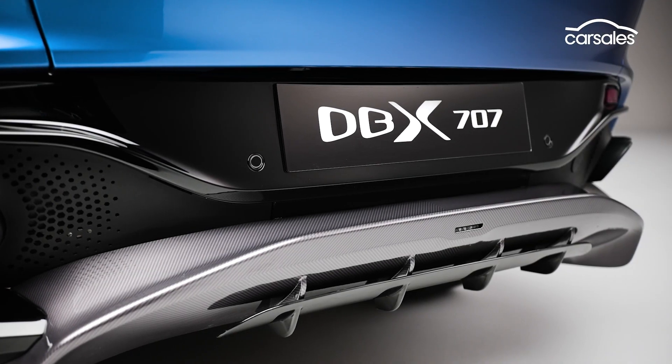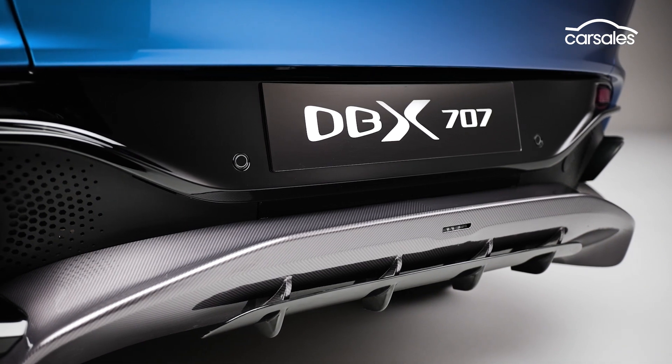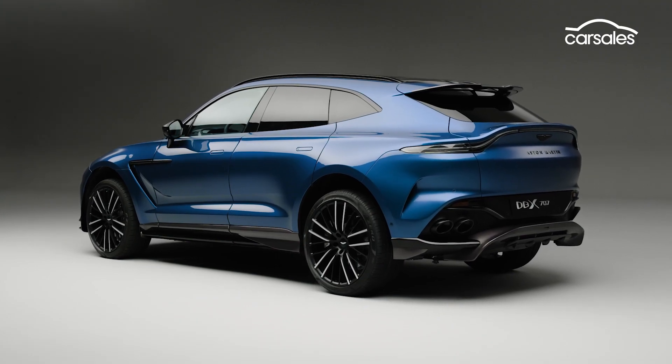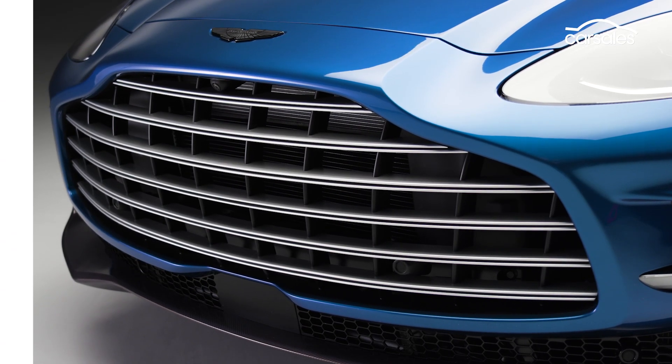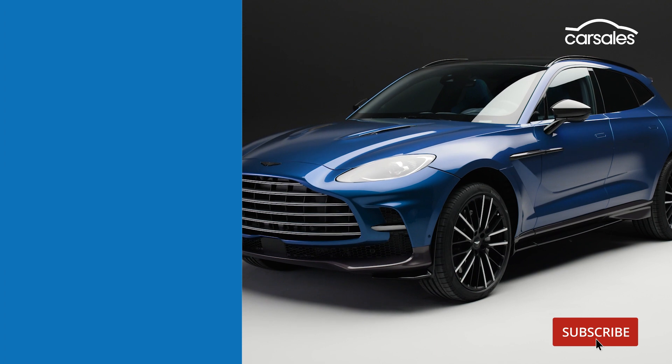Expect the Aston Martin DBX 707 to arrive in Australia by the end of 2022, but it won't come cheap, given the standard DBX already costs more than $350,000.